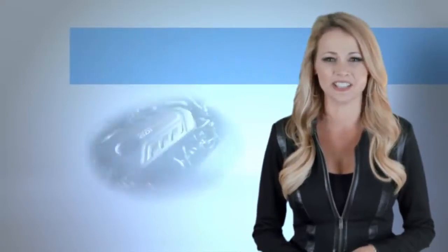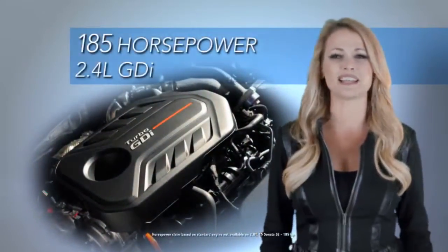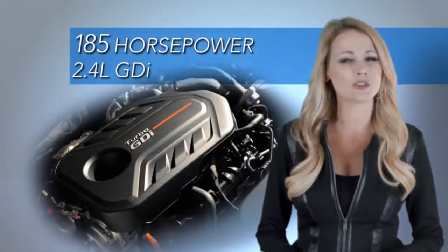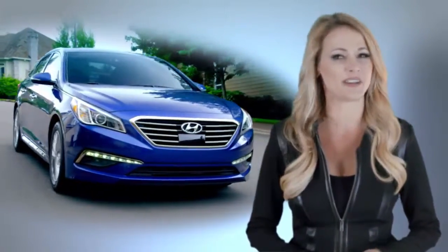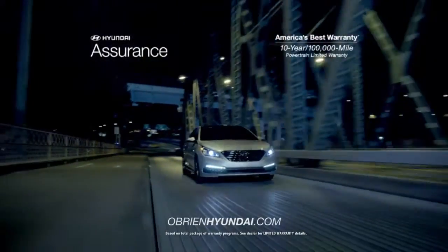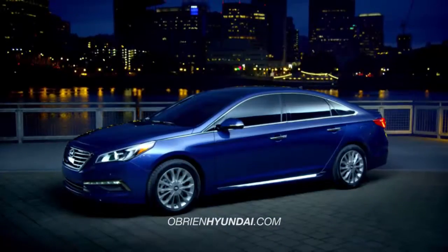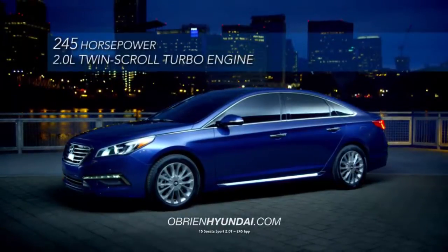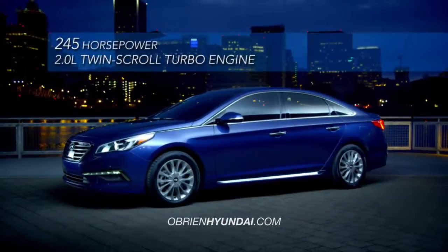Under the hood, the all-new Sonata has plenty of muscle with its standard 185 horsepower 2.4 liter GDI. But if you want to kick things into another gear, there's the Sonata Sport 2.0T with a 2.0 liter twin turbo engine and a whopping 245 horsepower. Get ready to launch!